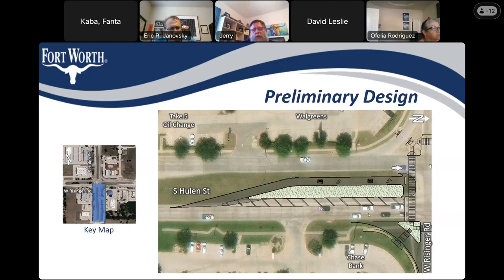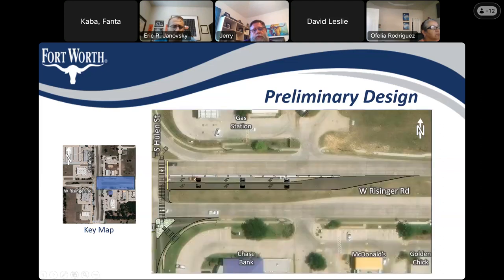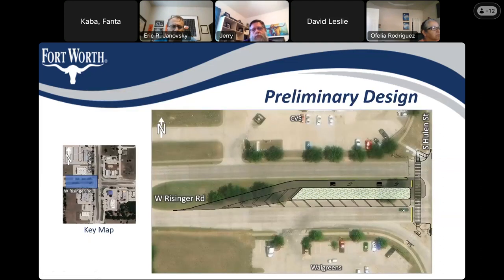A participant asks to go back through each exhibit slide more slowly. David begins with the eastbound approach — the west side of the intersection — explaining that there is currently a single left-turn lane, and the proposed improvement shifts it further into the median to create a positive offset and cleaner line of sight for the turning movement.